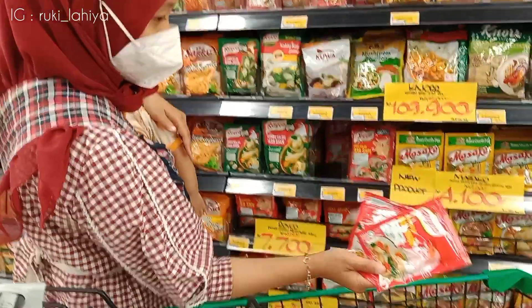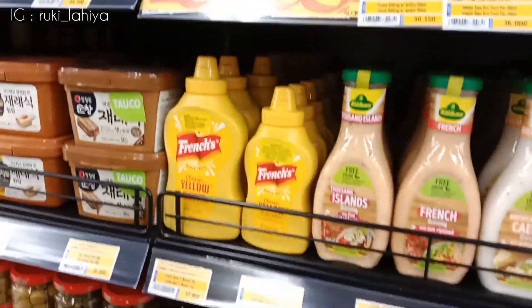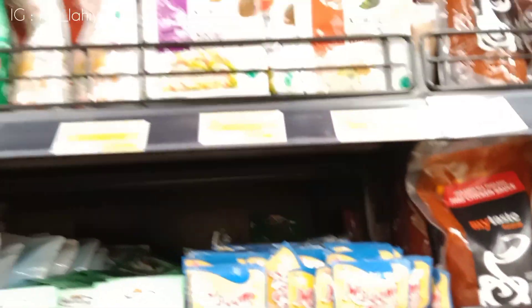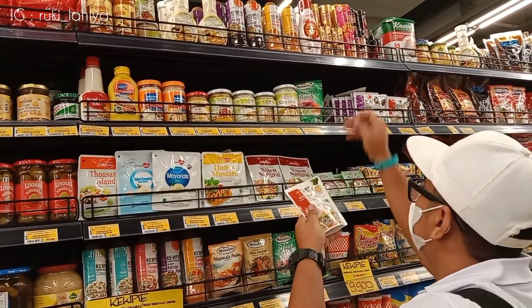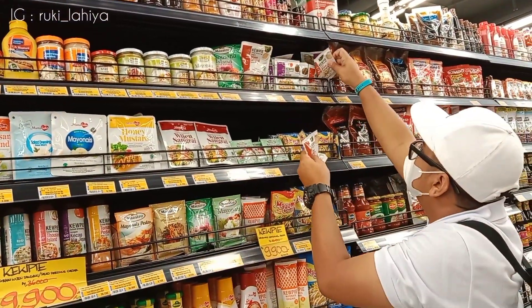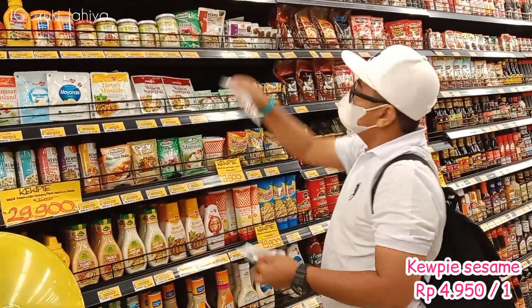Terus ini ambil Royco, aku ambil yang ukuran sedeng, ini dua piece. Terus ini juga lagi cari-cari salad dressing. Suami aku katanya mau diet temen-temen, pake kayak salad dressing gitu. Ini emang enak yang wijen ini, tapi ukurannya besar, aku cari yang agak kecilan tapi gak ada. Nah karena ini mau dibawa ke kantor gitu, satu saset satu saset, yaudah ini ambil yang sasetan aja. By the way tadi kameranya diambil dari suami aku, diambil sama aku, jadi kayak terbalik gitu. Nah ini untuk sasetnya ambil lima piece, mudah-mudahan suamiku nanti dietnya lancar.